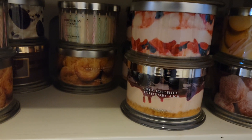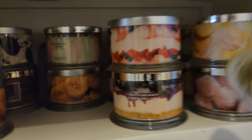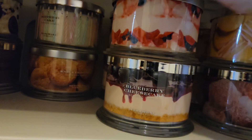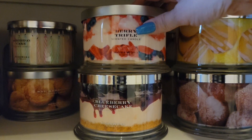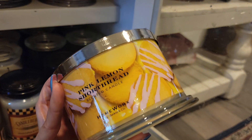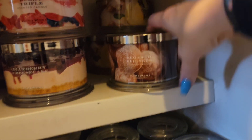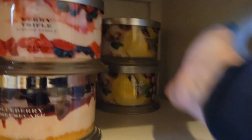Anything you see with doubles I have gotten from QVC because they send them in doubles. This is the berry trifle. And then I've got one, two, three of the blueberry cheesecake back there. I have the pink lemonade shortbread — two of those. I'm so excited to burn these, they smell amazing. Another sugared beignet and the macadamia mai tai — I've got two of those.